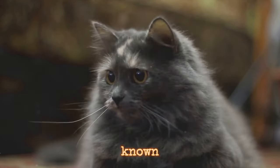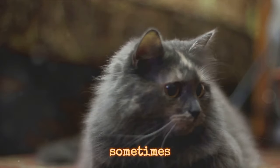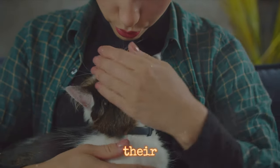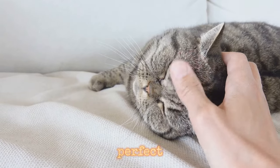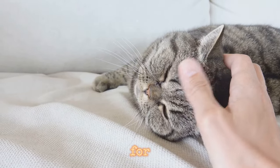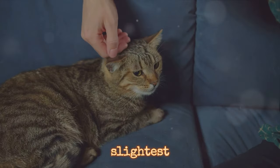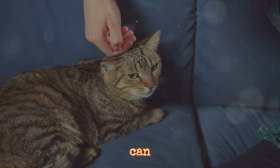Cats, though known for their independence, are not as aloof as they sometimes seem. They too can pick up on subtle cues from their owners. Ever noticed how your cat seems to know when it's the perfect time to jump on your lap for a cuddle? That's no coincidence — even the slightest changes in your routine or demeanor can tip them off.